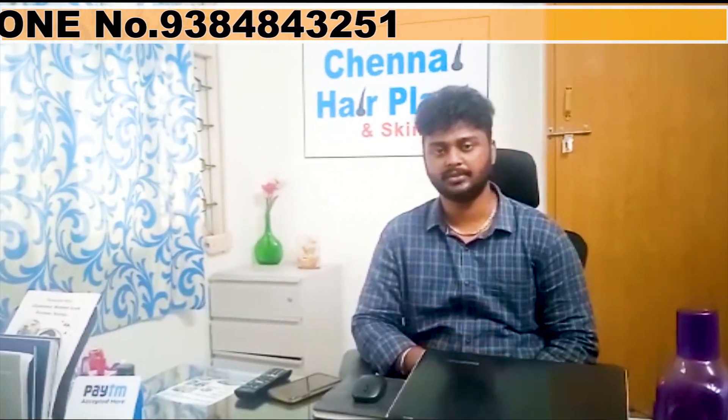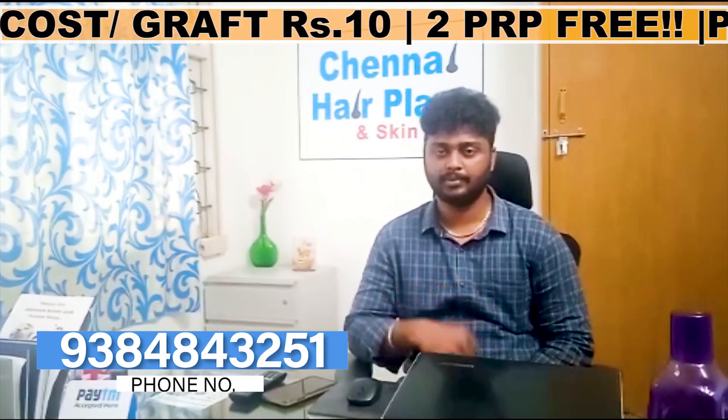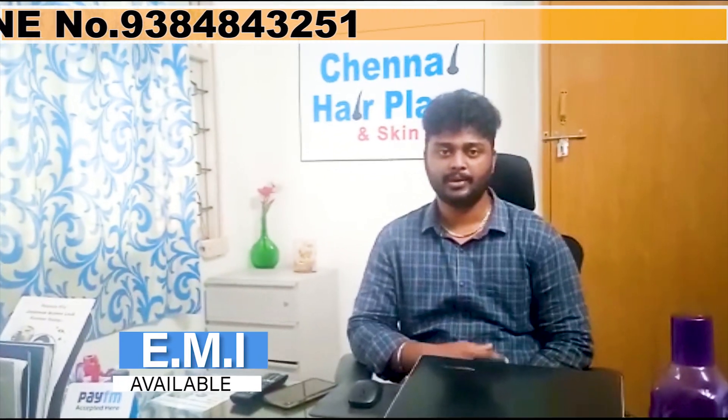There is a counselling option available. If you have treatment details, you can call the clinic number. There is also an EMI option for surgery. Okay friends, we will see you in the next video. Until then, bye!